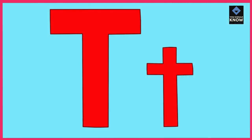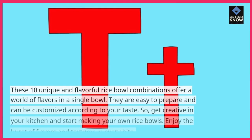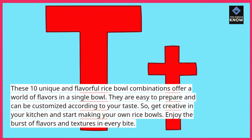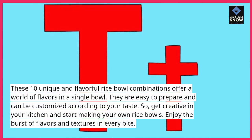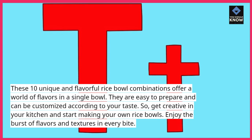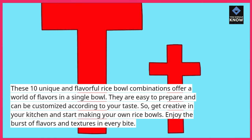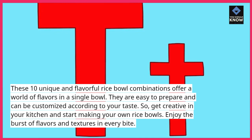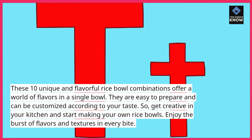These 10 unique and flavorful rice bowl combinations offer a world of flavors in a single bowl. They are easy to prepare and can be customized according to your taste. So get creative in your kitchen and start making your own rice bowls. Enjoy the burst of flavors and textures in every bite.